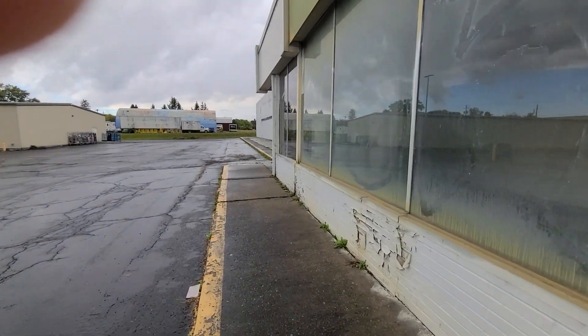Painted Post, Carthage, this one, and Binghamton. I might be missing one but I'm not really sure. You can't really see in these windows because of how dirty they are, but you can see they had a counter here, probably for the snack bar most likely.